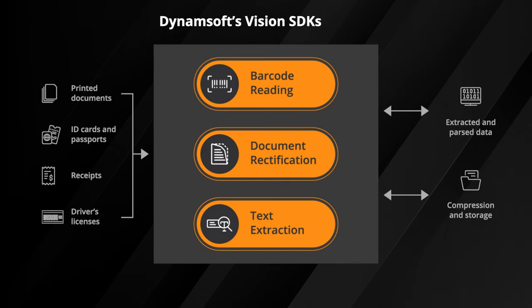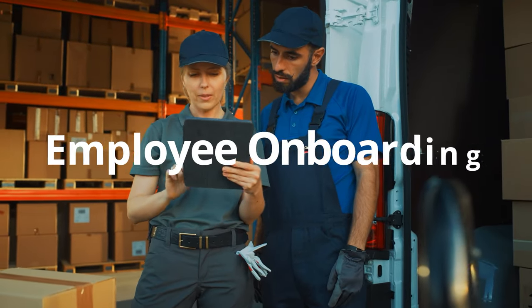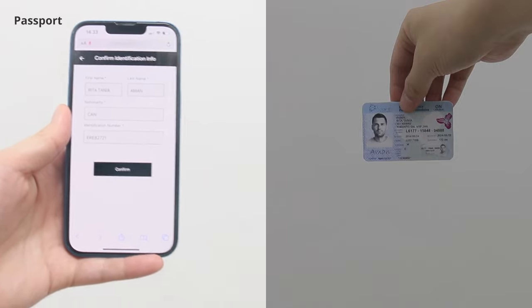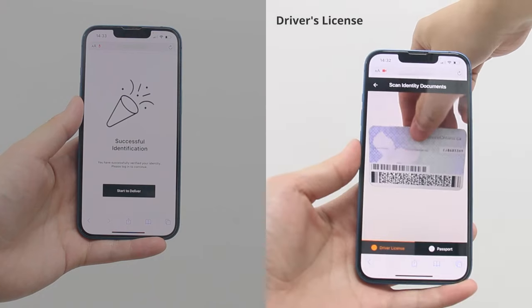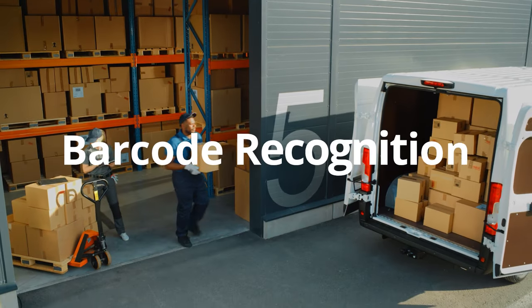For effortless registration of delivery personnel, Dynamsoft Label Recognizer allows you to scan passports with ease. And with Dynamsoft Barcode Reader, you can seamlessly scan driver's licenses for registration purposes as well.